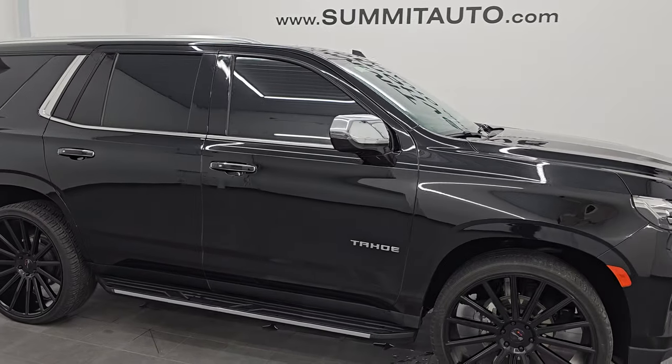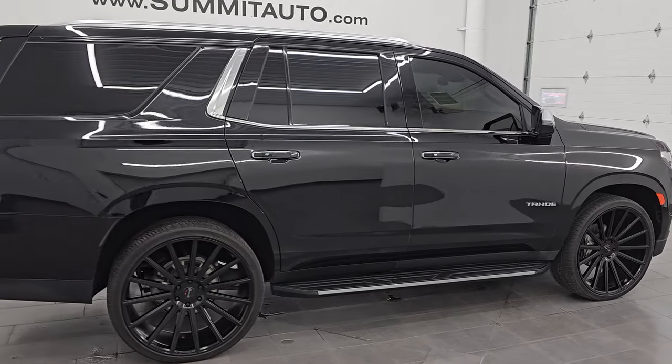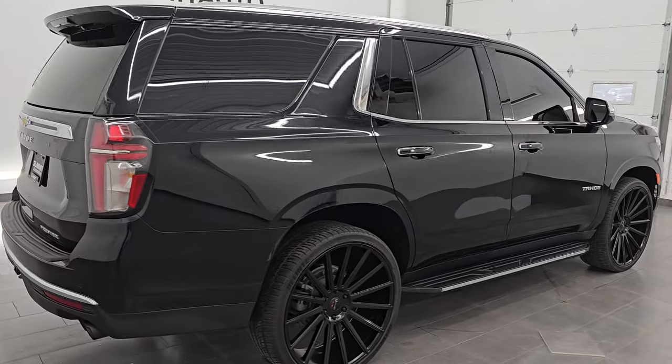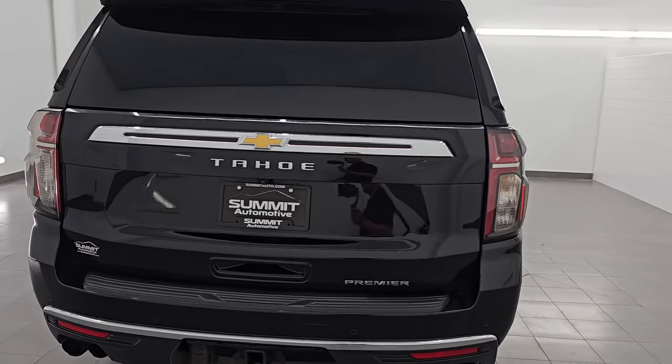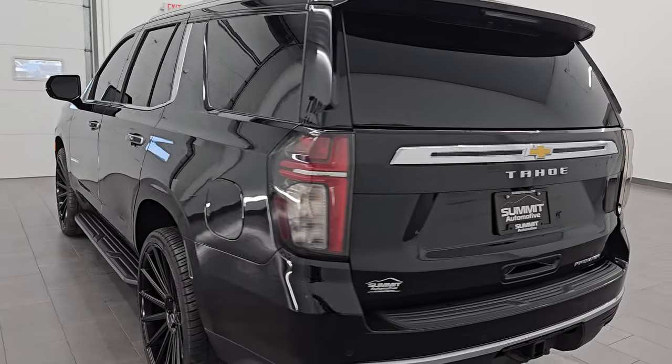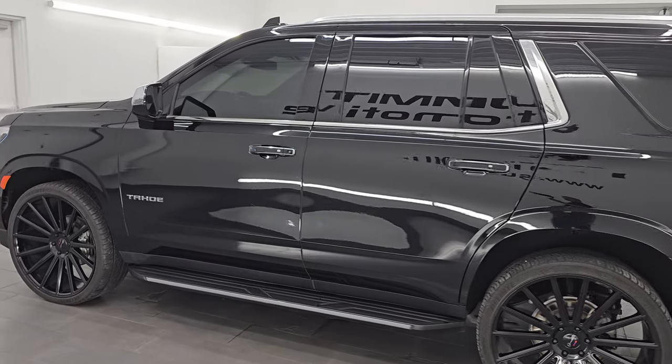Hey, this is Brett. I hope everybody's having a great day out there today and I am super excited to go over this ultra clean 2023 Chevrolet Tahoe Premier Package, stock number 14827Z. I am here at Summit Automotive in Fond du Lac, Wisconsin, your new and used SUV headquarters.